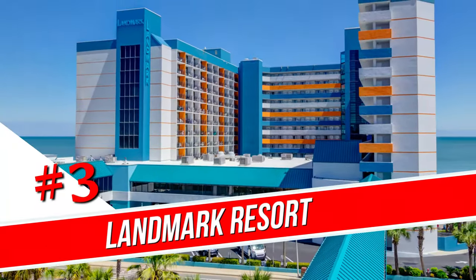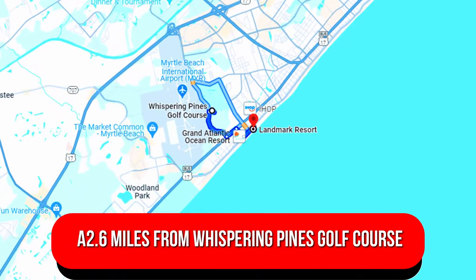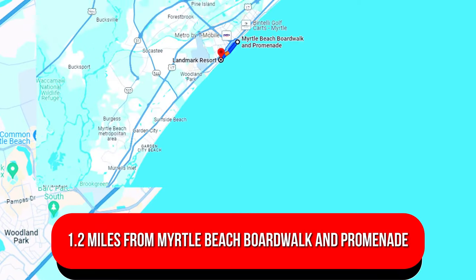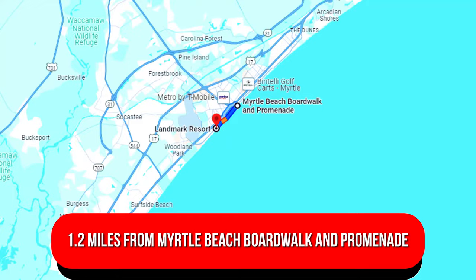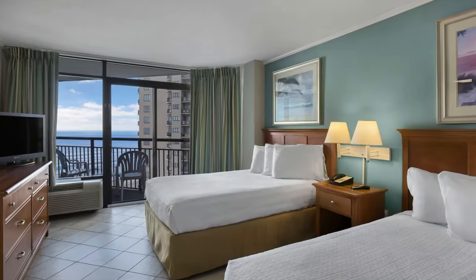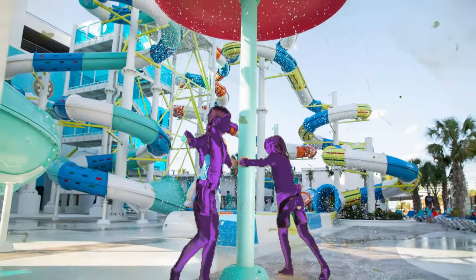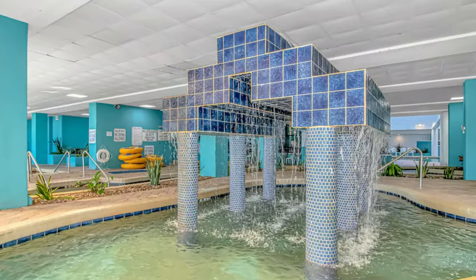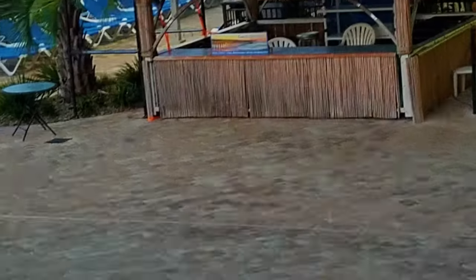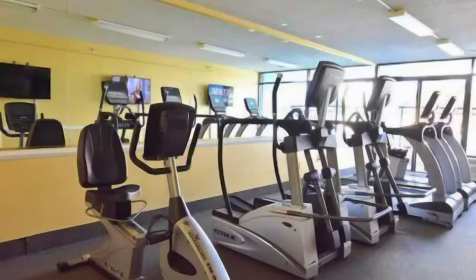Number 3: Landmark Resort. Set on the beach and 2.6 miles from Whispering Pines Golf Course, this casual oceanfront hotel is 1.2 miles from Myrtle Beach Boardwalk and Promenade. The warm rooms all have balconies, most with ocean views, Wi-Fi, and wet bars with mini-fridges and microwaves. Suites add full kitchens and pull-out sofas. Amenities include a water park and an outdoor pool. Other attractions include a lazy river ride, hot tubs, and kids' pools. Dining options range from a poolside snack bar to a casual bar and grill. There's also a video arcade and an exercise room.